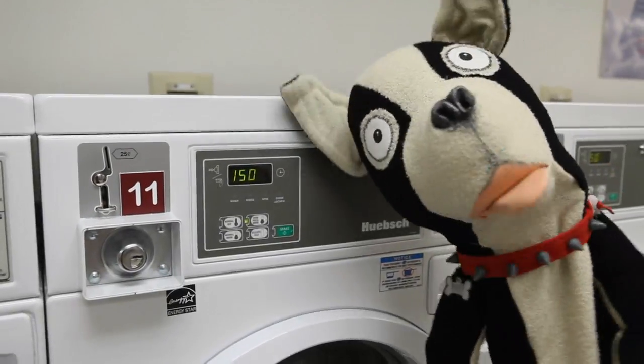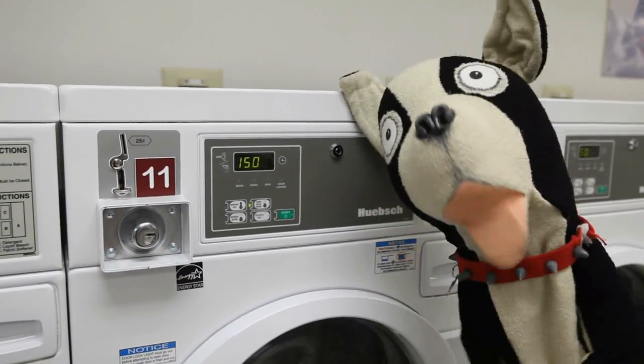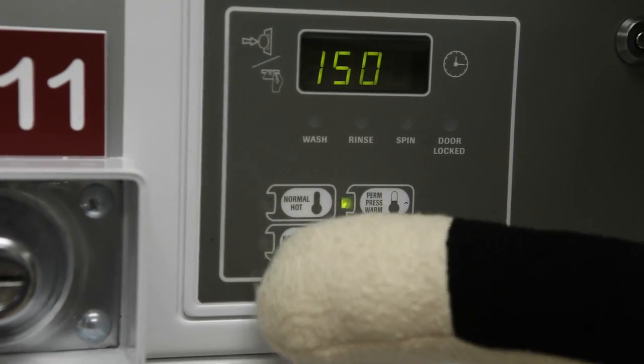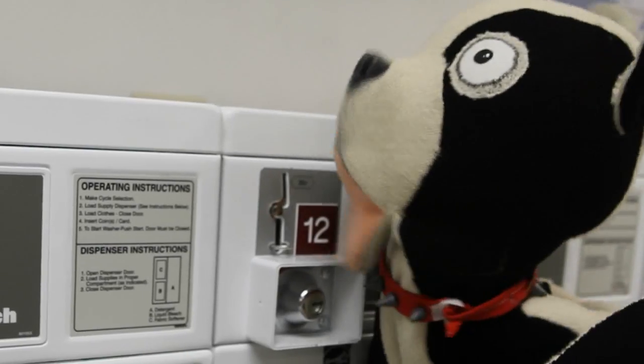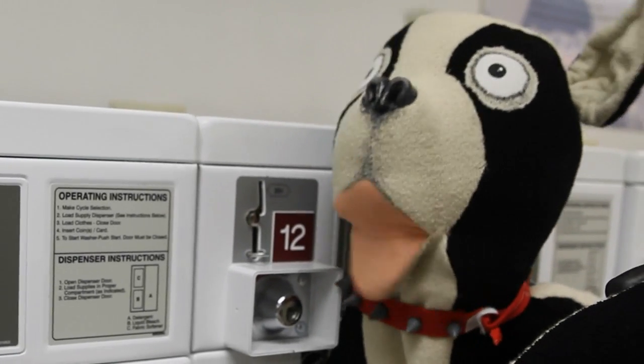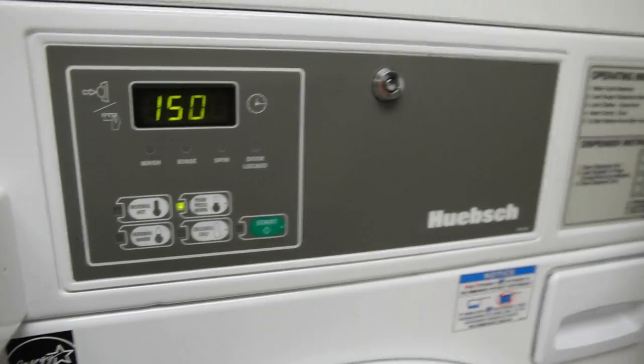A good rule of thumb is to use the hottest setting possible when washing sheets, towels, and underwear — pretty much anything that gets gross — and then cold or warm for everything else. Add your detergent into the dispenser. Also, you can add some bleach if you're doing an all-white cycle, or even a little fabric softener. Then push the button and wait.